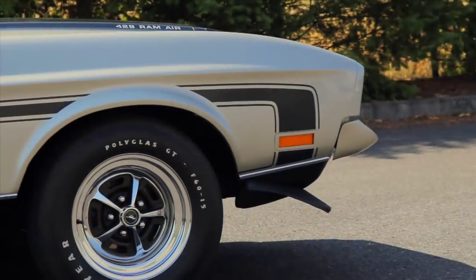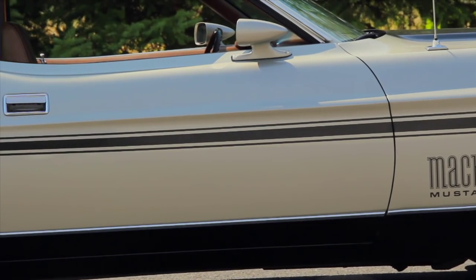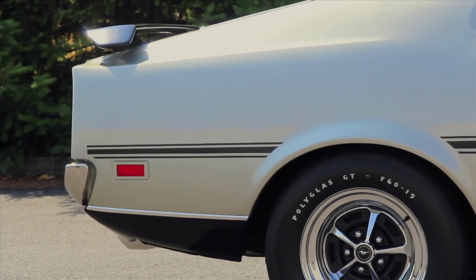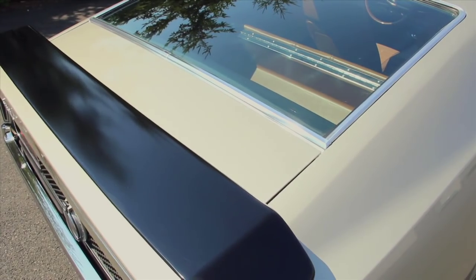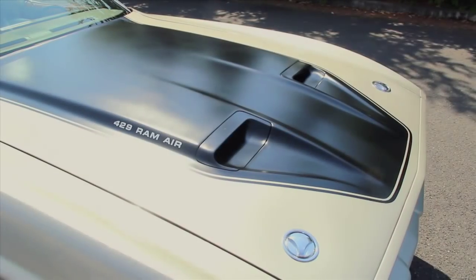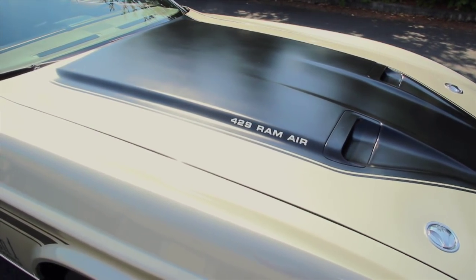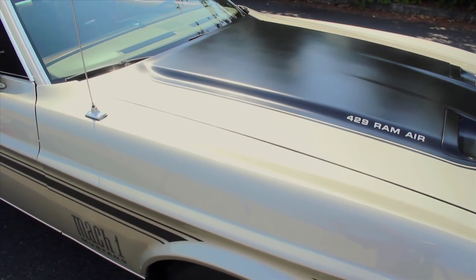Other aggressive styling points on the Mach 1 include the full-length black stripe that comes up the fender, runs down the side, and ends at the back of the car. The bottom of the car is color-keyed black, the rear wing is blacked out, as is the taillight panel, which matches the blacked-out section of the hood. Our car has the Ram Air option, which makes those hood scoops functional. It's also got a very interesting color called pewter — it's not quite silver and not quite gray, but it really makes those stripes stand out.